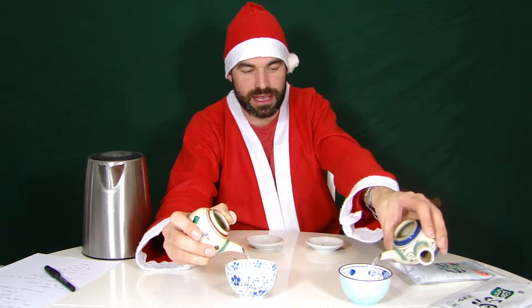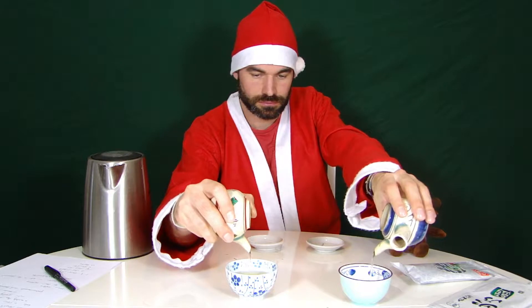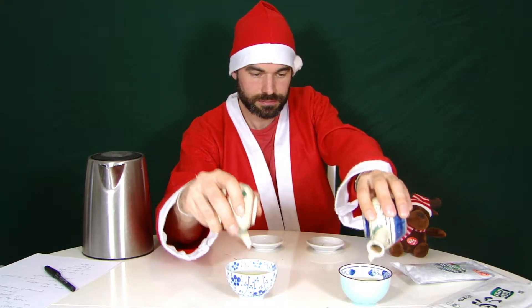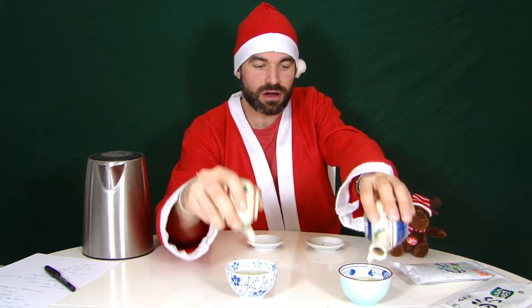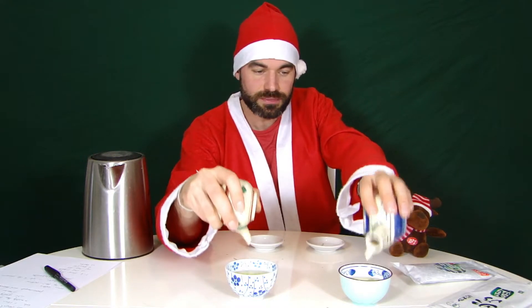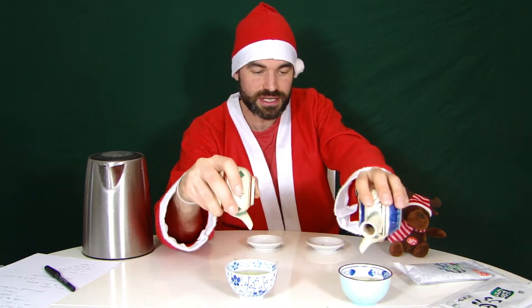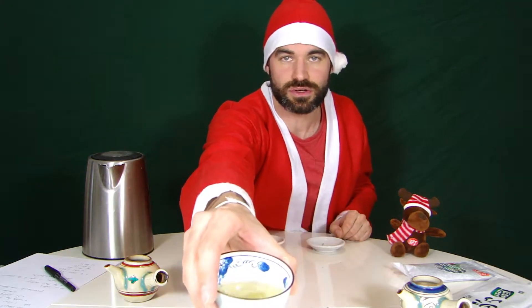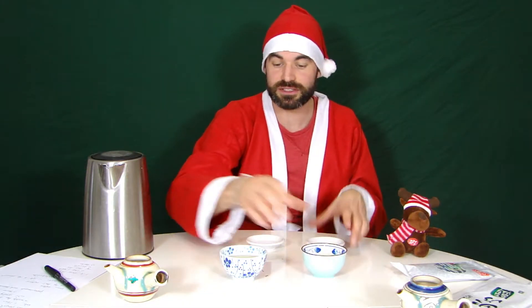Now with both teas poured into the cup, already in color I can see the difference: the Yakushima tea is more greenish, and here is a darker tea — you can also see it in the liquid. This one is a little bit darker, while this one really goes into a golden color. Let's see how the taste difference compares.